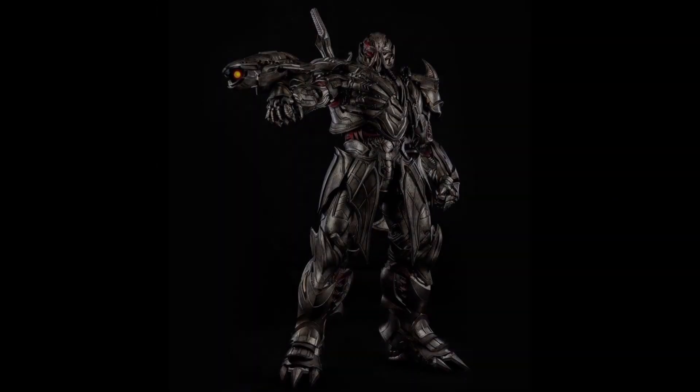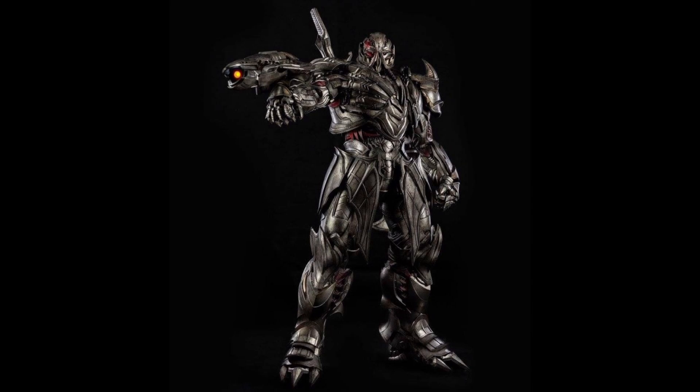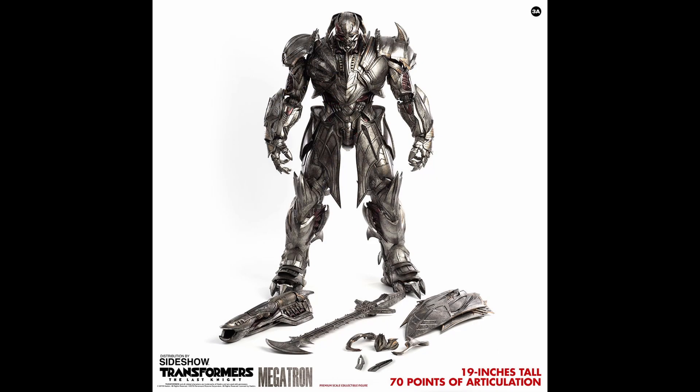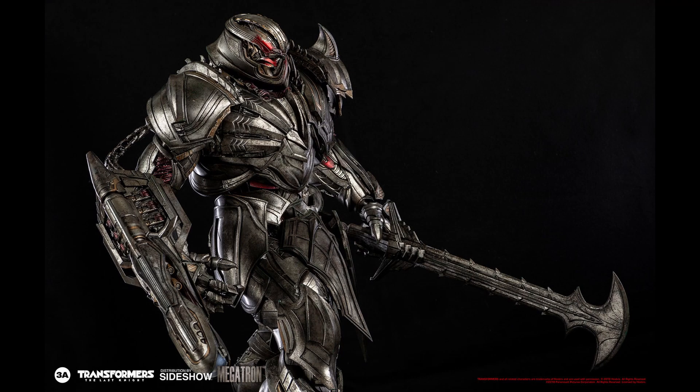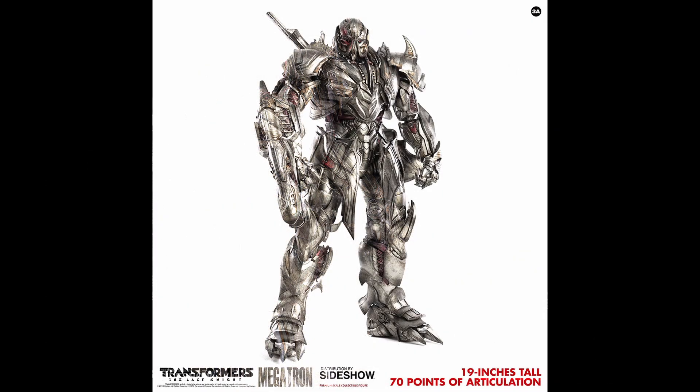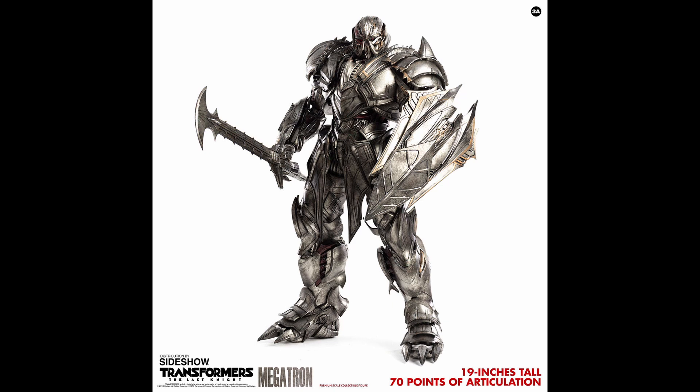Number three is the ThreeZero Premium Scale Last Knight Megatron. I'd been hyped for this one for a while — I fully paid for the pre-order in February 2019 and got him at the end of February 2021, so it was a full two years. They reworked some things to include a fully die-cast skeleton like the DLX stuff does. The presence this figure has, the paintwork, the detail, the light-up features, the accessories — it's absolutely amazing. I think it's easily the best Premium Scale figure they've done.